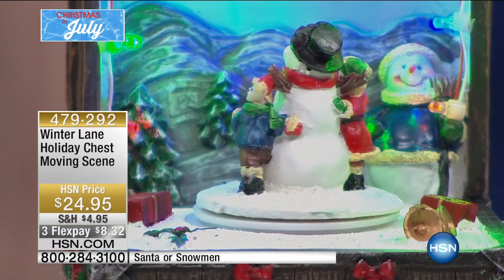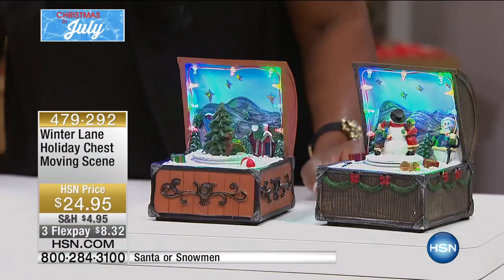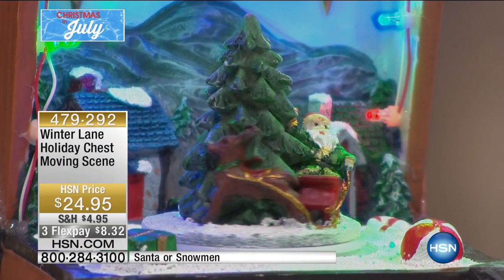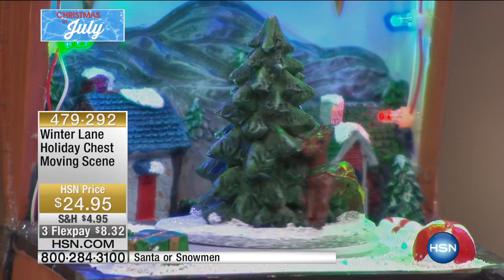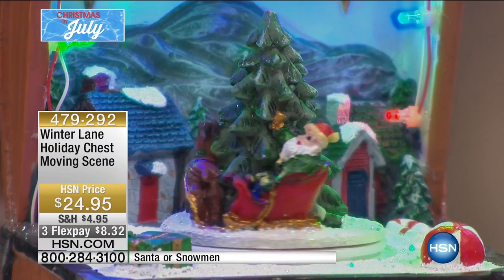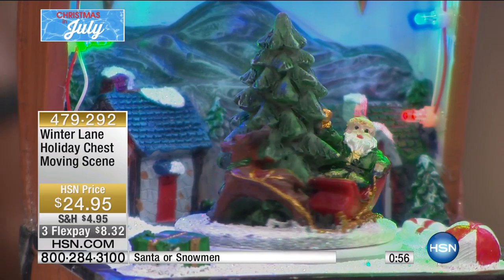We have three flex pays for tonight only. With any major credit card, you can even use PayPal to spread your payments out over three months, but you'll still get it right away — it is not layaway. This is a wonderful interpretation, especially if you don't have a lot of space, to get something that's nostalgic, memorable, fun, easy, doesn't have to plug in, and doesn't take up a lot of space.